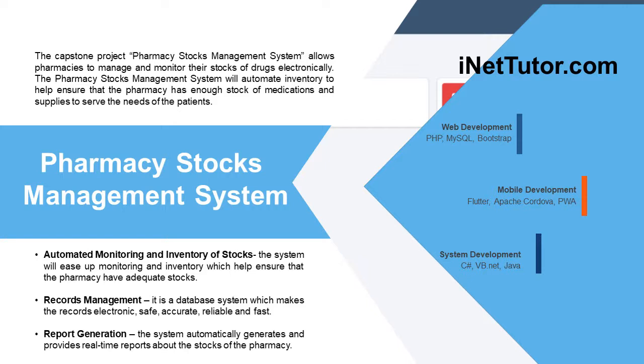The Capstone Project Pharmacy Stocks Management System allows pharmacies to manage and monitor their stocks of drugs electronically. The Pharmacy Stocks Management System will automate inventory to help ensure that the pharmacy has enough stock of medications and supplies to serve the needs of the patients.